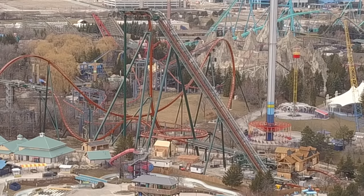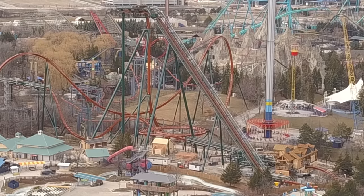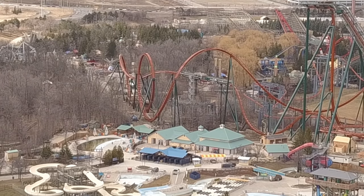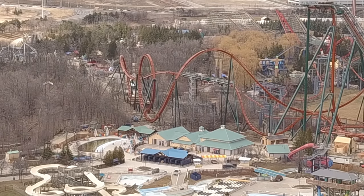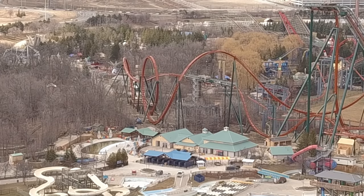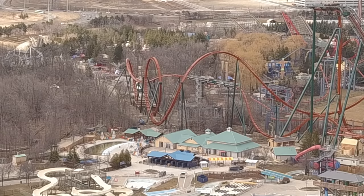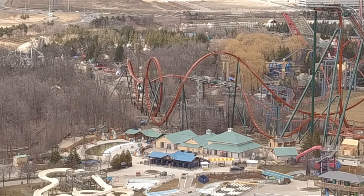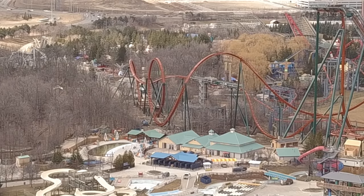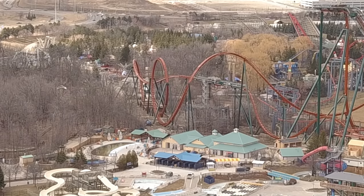That first building they put up with the shingles and little chimney is going to be a Coca-Cola stand with funnel cakes and butter tarts. The other little building underneath the helix is going to be the Mess Hall, which will serve Asian cuisine and alcohol.